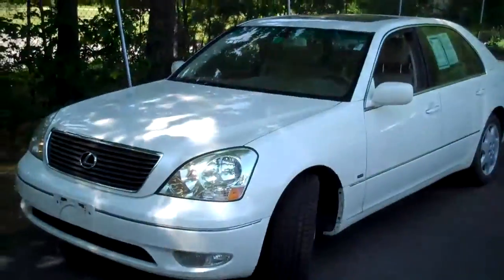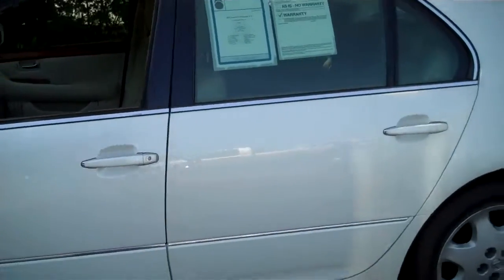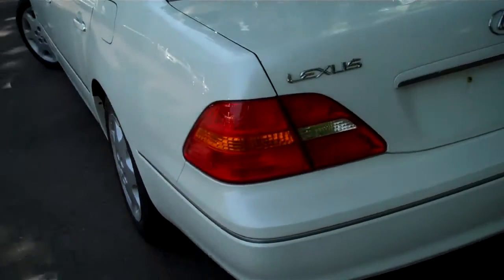Hi, this is George Thompson with Fenton Family Dealerships. Sarah asked me to put together this short video for you of the 2002 Lexus LS430. As you can see, this is a very clean car. I'll just walk around for you here. It's got new tires, no body damage.